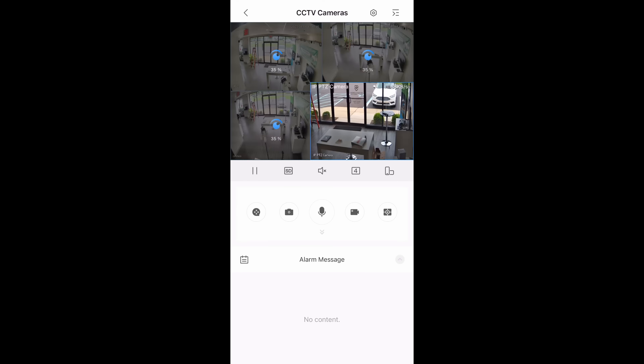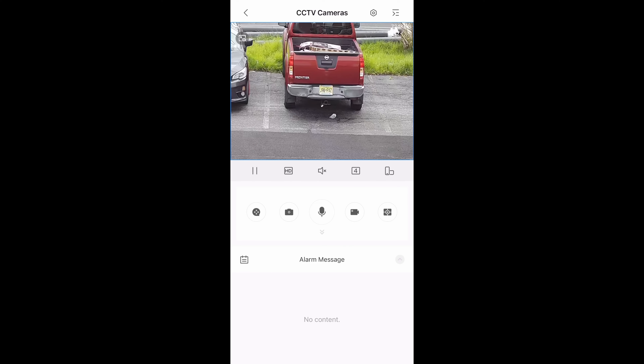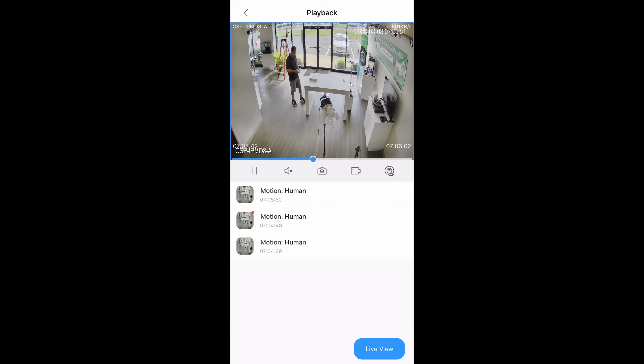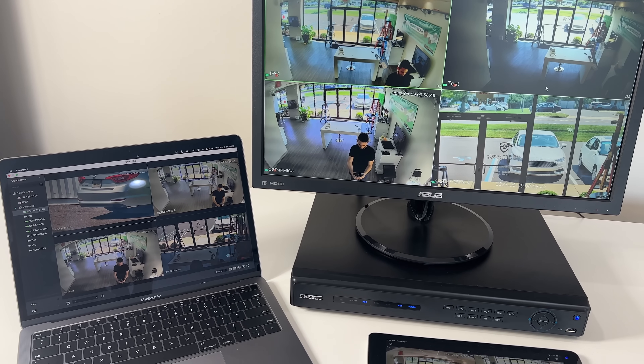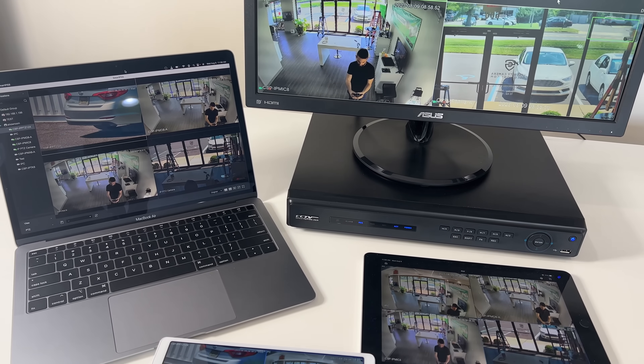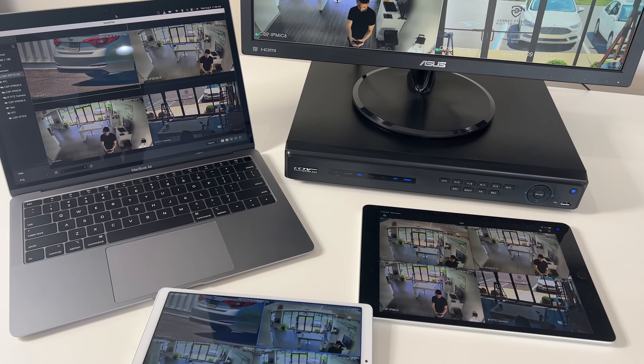You can change the camera views on your devices, digitally zoom in on objects, control PTZ cameras, playback recorded videos, and even set up text alerts. All of our equipment supports remote viewing on Windows and Mac computers. You can rest assured that you'll have unlimited access to your cameras anywhere, anytime.